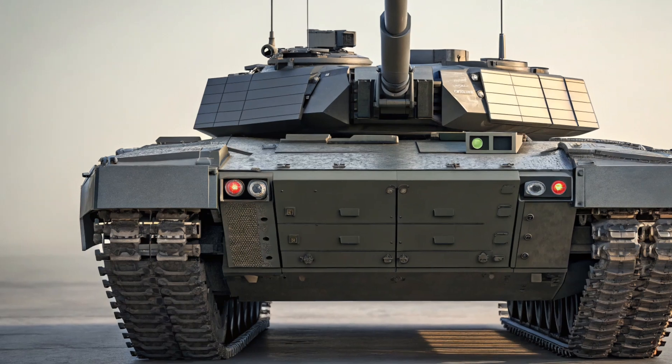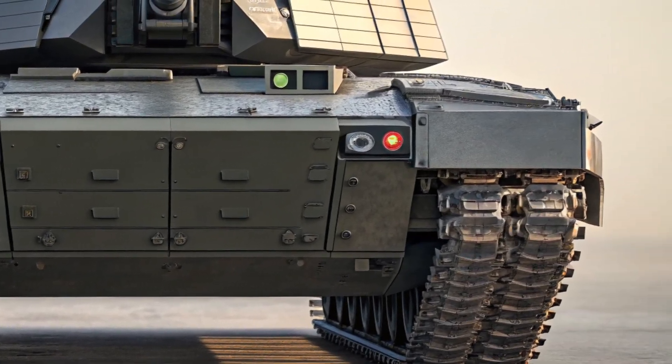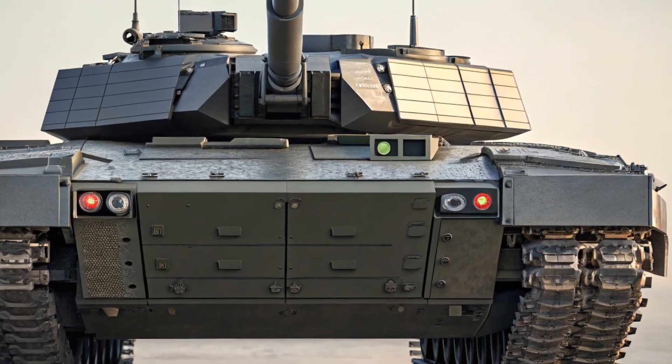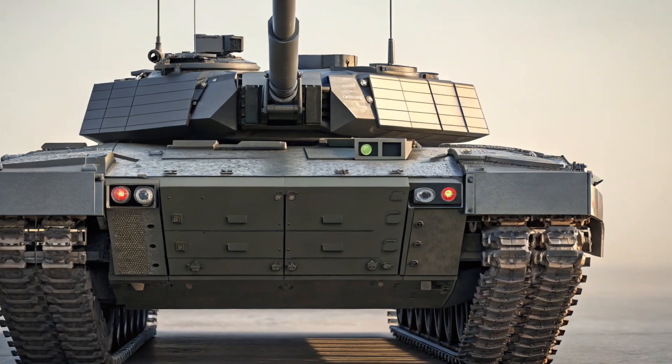The Traverse has always filled a sweet spot for families looking for space, comfort, and capability without stepping up to a full-size SUV. But for 2025, Chevrolet has taken things to a whole new level. This is no mid-cycle refresh — this is a full-on redesign from the ground up, and it shows the moment you lay eyes on it.